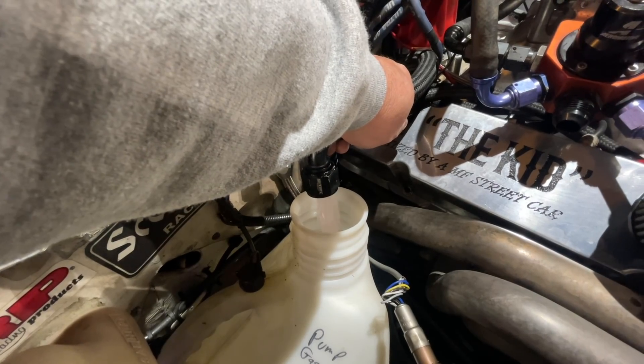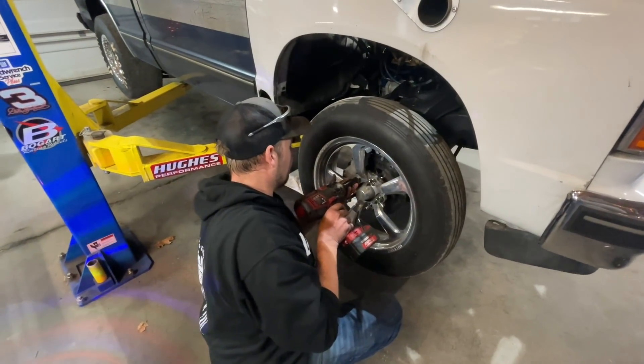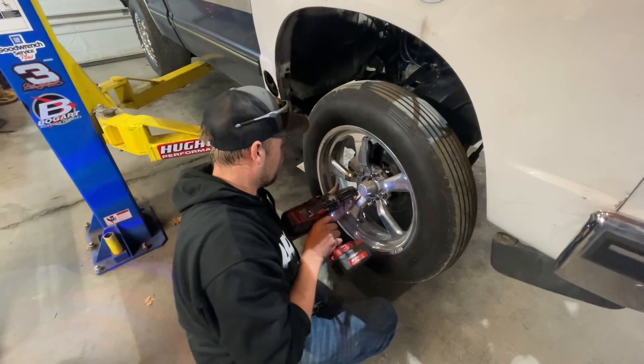Pretty incredible, the difference in top lube. Once we were done flushing the lines, Kenny put the front wheel back on the truck and we set it on the ground.